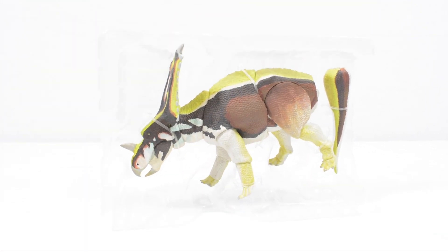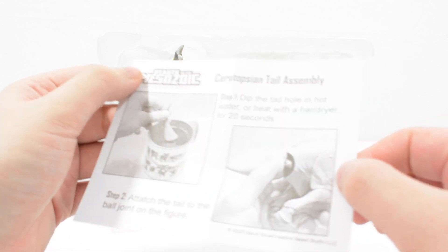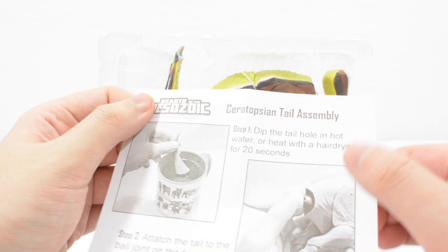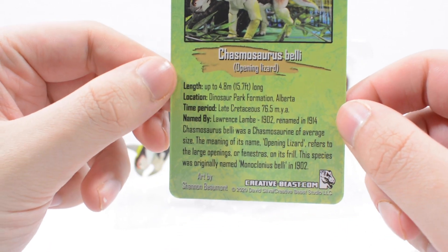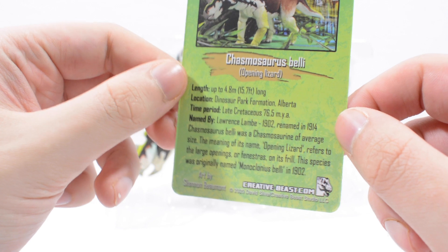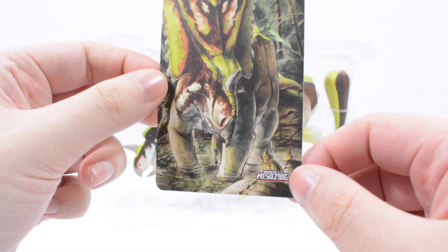We have some information on how to put it all together with the facts card. Step one: dip the tail hole in hot water or heat with a hairdryer for 20 seconds. Step two: attach the tail to the ball joint on the figure. The facts card has the length, location, time period, and notes it was named by Lawrence Lamb in 1902 and renamed in 1914. It also features really gorgeous artwork.